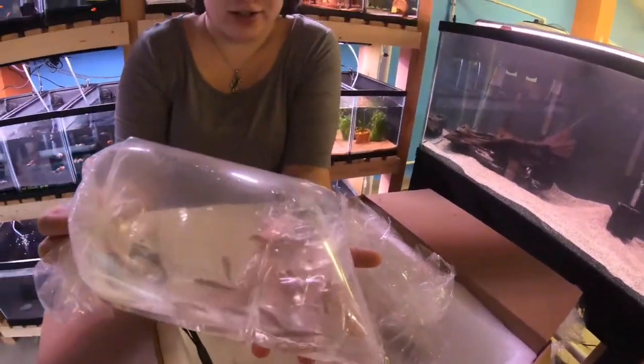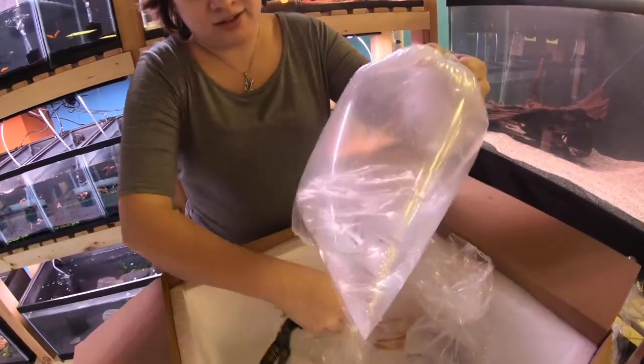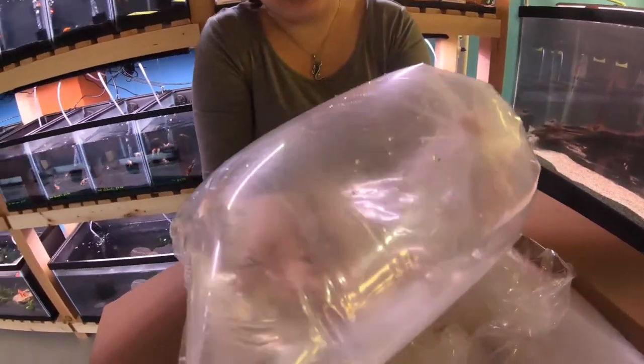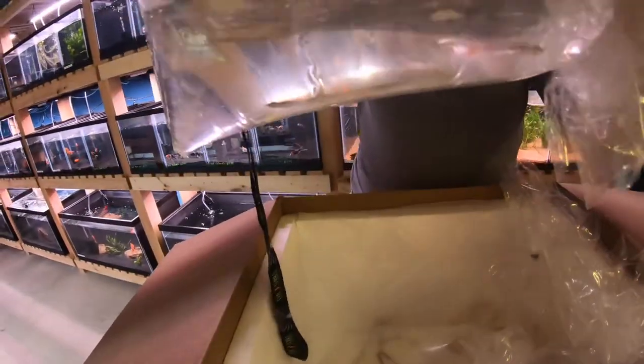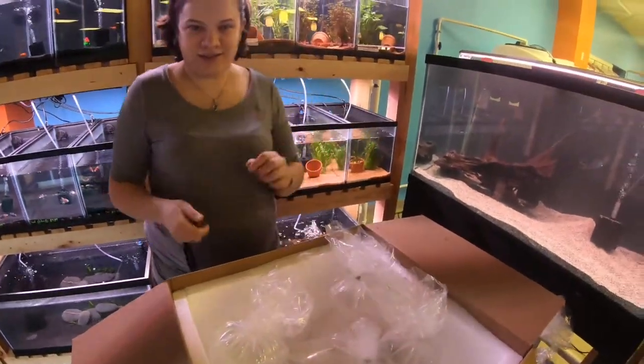Some flying foxes — really cool. These guys are actually great algae eaters as well, and do good in most community tanks. And then glass blood fin tetras — these are awesome. I don't think you can see it through the bag, but once they get in the tank, maybe we'll get a shot of them. Alright, that's box number one. On to two.